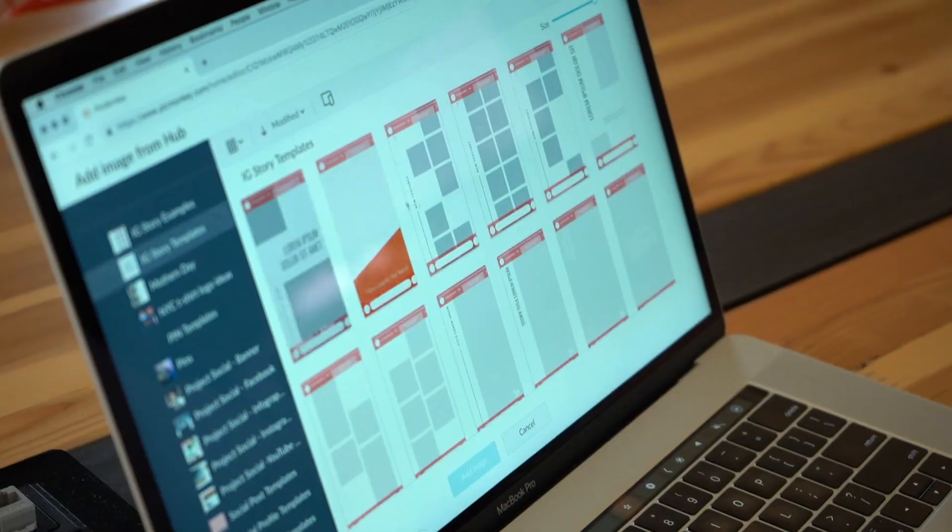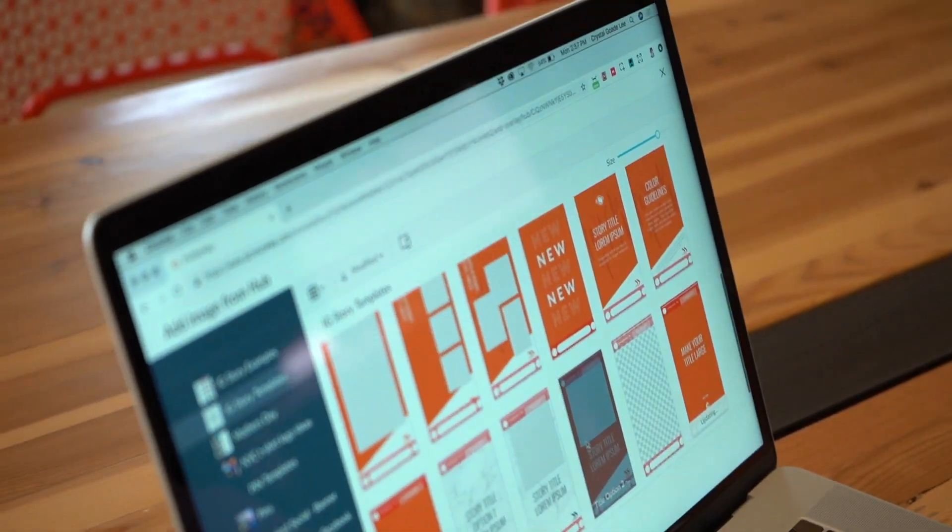I run the design team and we work very closely with the marketing team and the product team. One of the biggest things that's benefited us is that it is all in one place — we used to have to bop between multiple programs. So we get to create the asset, comment at each other for feedback, and get that feedback addressed.